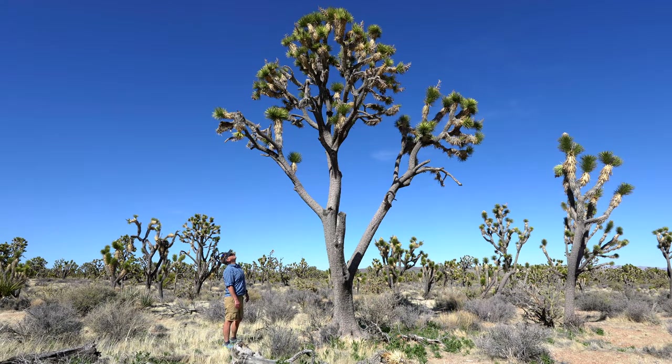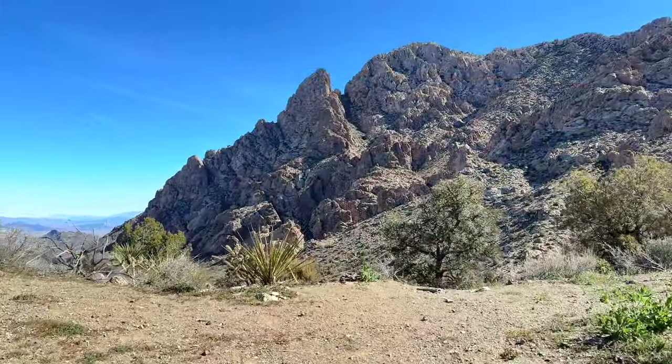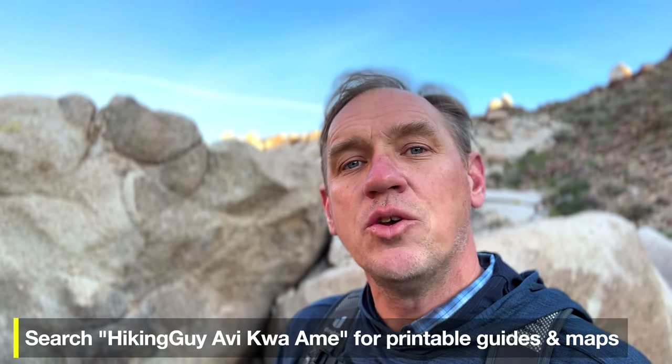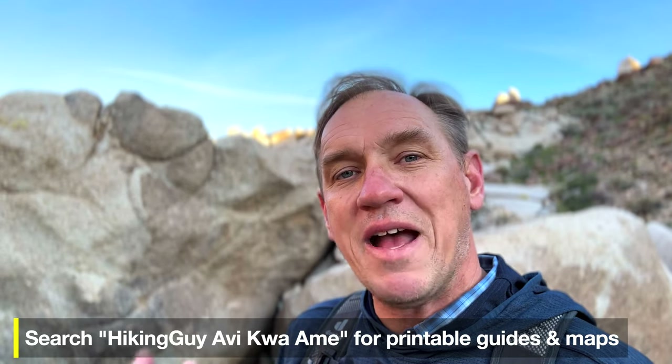What's incredible is that this is only an hour or so away from Las Vegas. We're going to hike to ancient Joshua trees, find petroglyphs, go into the high mountains, and get a great view of Spirit Mountain. All of these hikes are doable by almost all levels of hiker, and I'll give you tips so you can come visit and experience this magical place yourself.